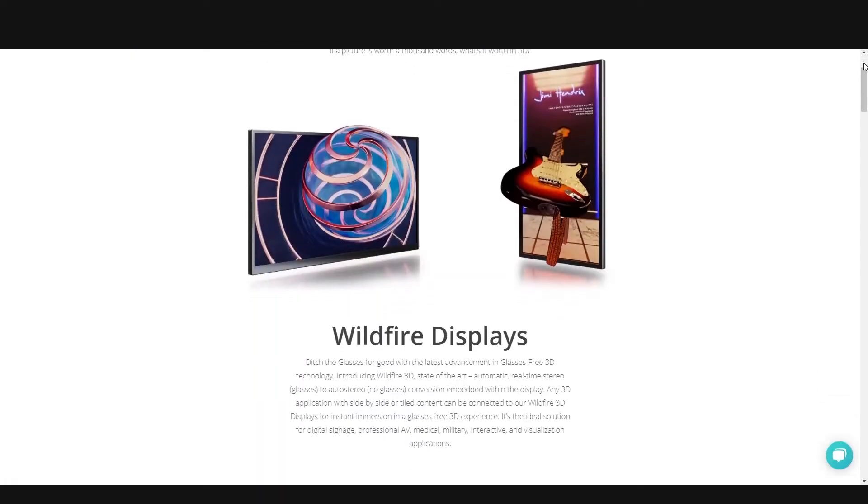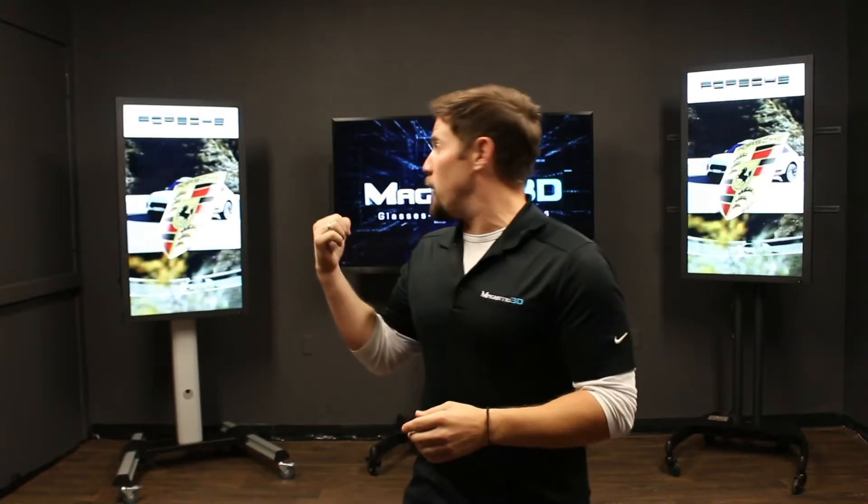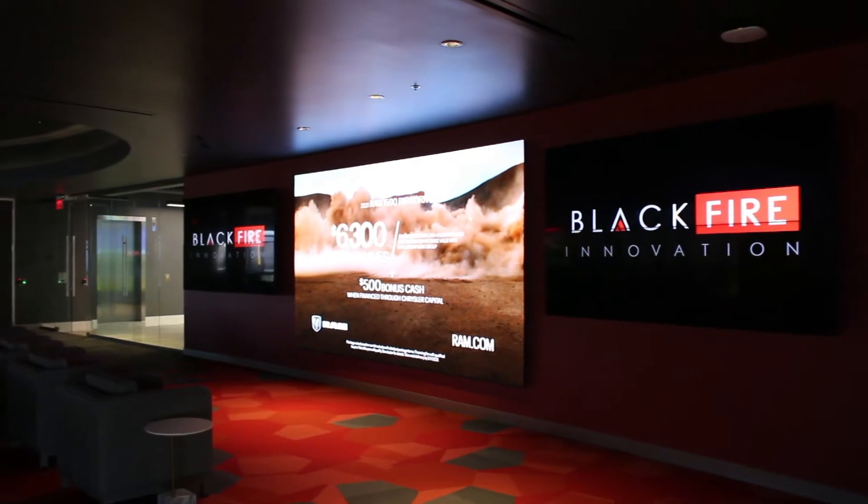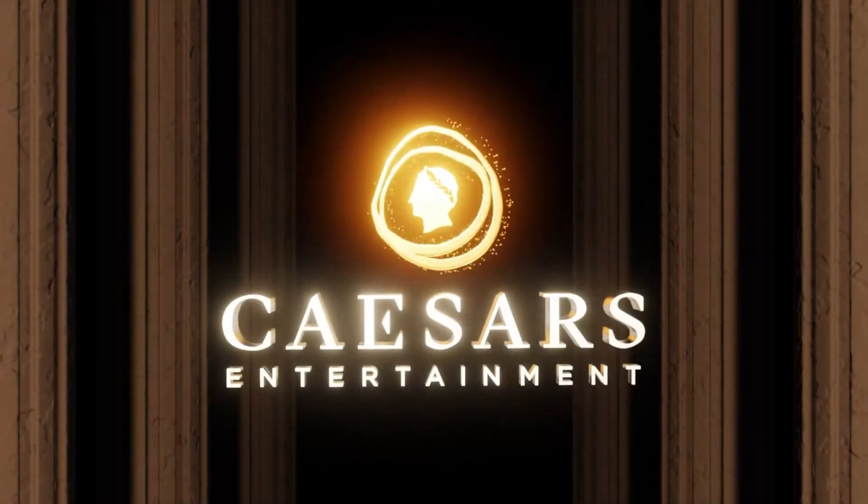We're putting in our latest Wildfire DS displays. Right behind me, you can see here in our Magnetic 3D lab that we're provisioning a 49-inch portrait format monitor and a 65-inch landscape display. These displays are actually going to be going out to the Blackfire Innovation Lab, which is a partnership between Caesars Entertainment and UNLV.